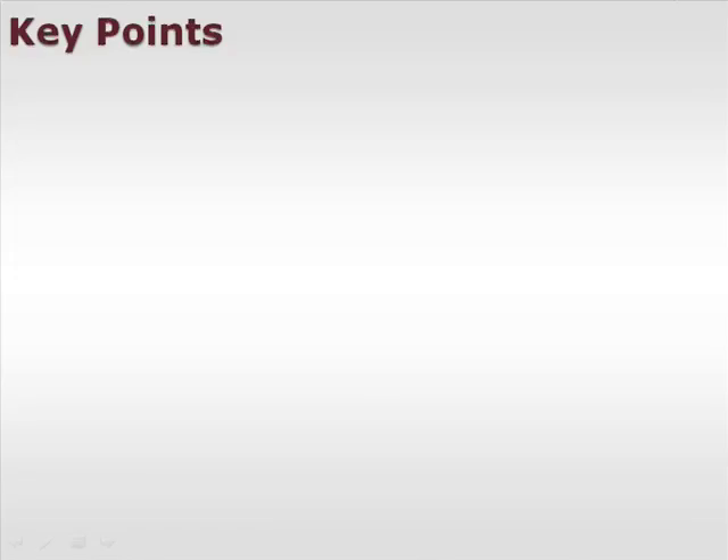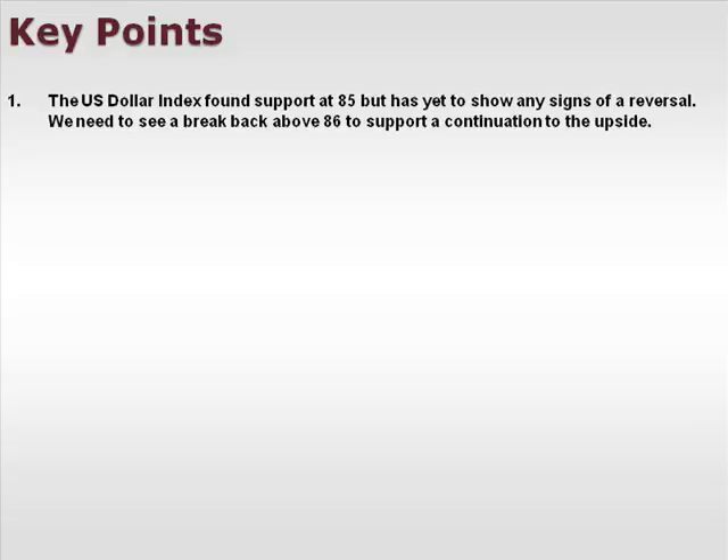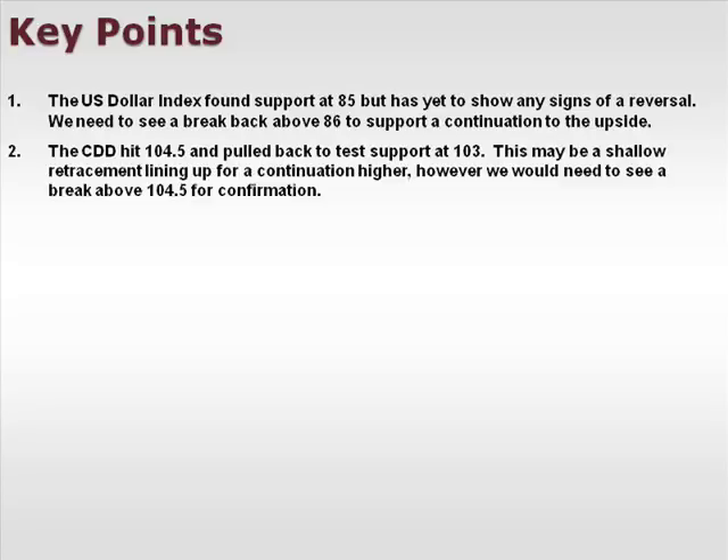Let's take a look at a few of our key points. The U.S. dollar index found support at 85 but has yet to show any signs of reversal. We need to see a break back above 86 to support a continuation to the upside. The CDD hit 104.5 and pulled back to test support at 103. This may be a shallow retracement lining up for a continuation higher; however, we would need to see a break above 104.5 for confirmation.